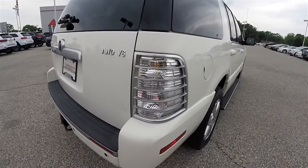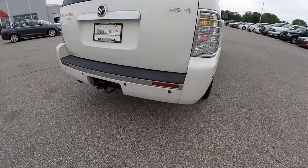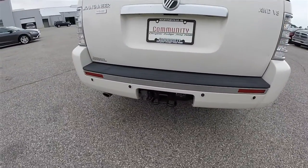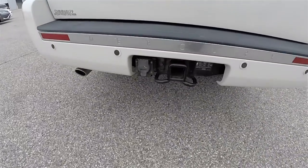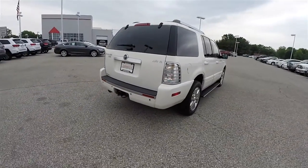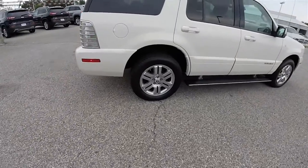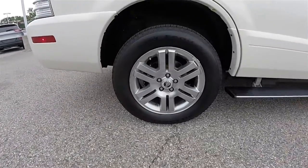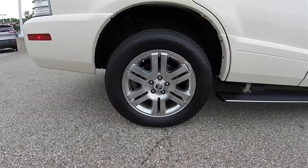Around the rear, signature Mercury satin nickel trim along the taillights and the rear bumper cover. Ultrasonic parking sensors, as well as a trailer tow group. 18-inch polished aluminum wheels on 235-65R18 tires.